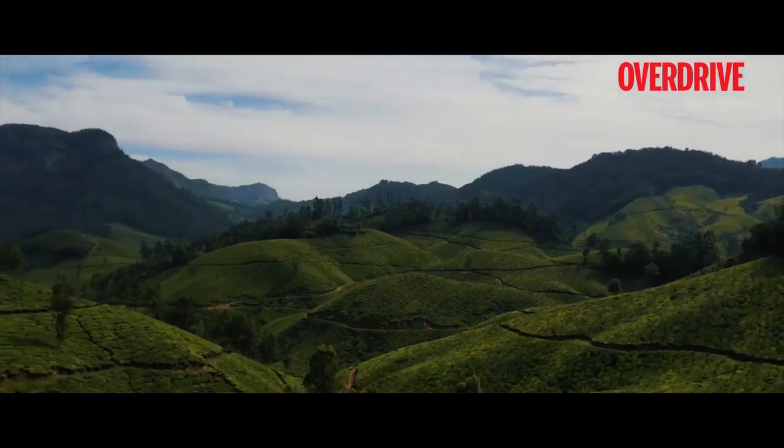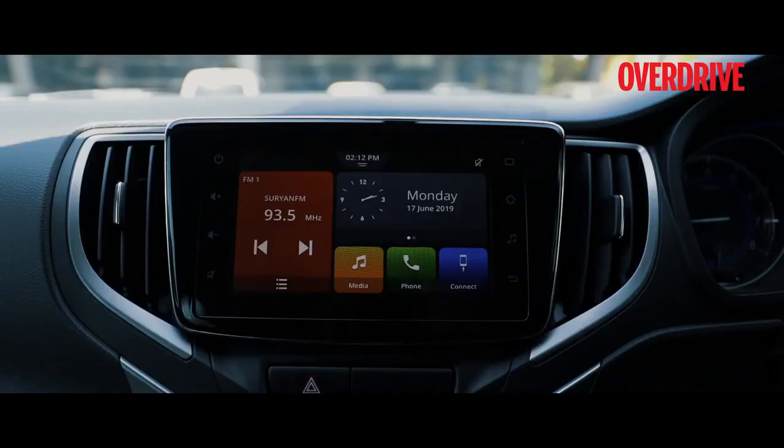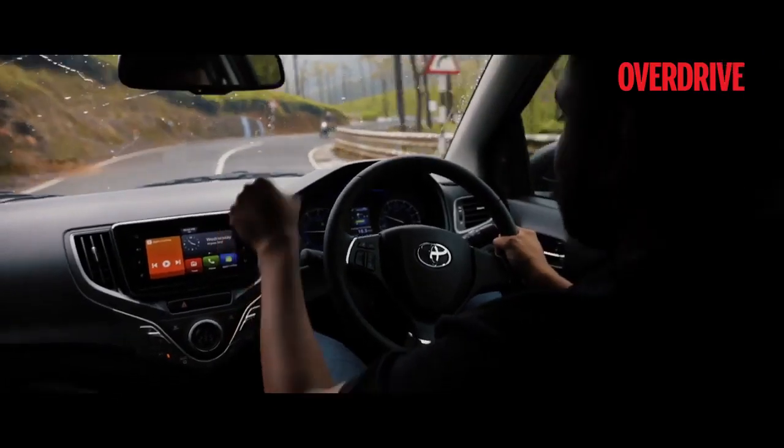— but do you know the route? You know we are driving the Glanzer, right? And the Glanzer comes with Apple CarPlay. So all you need to do is press that button.